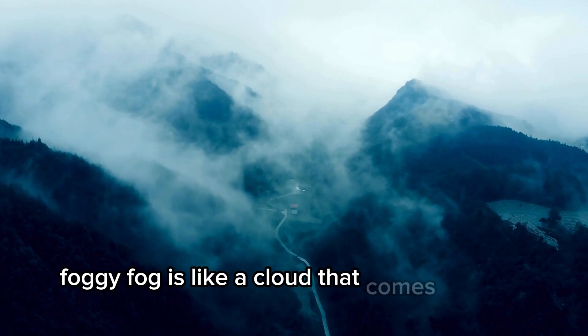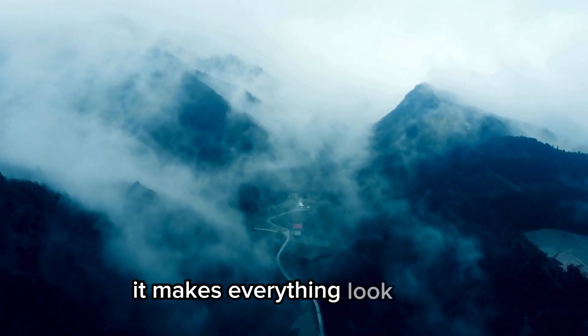Foggy. Fog is like a cloud that comes down to the ground. It makes everything look misty.